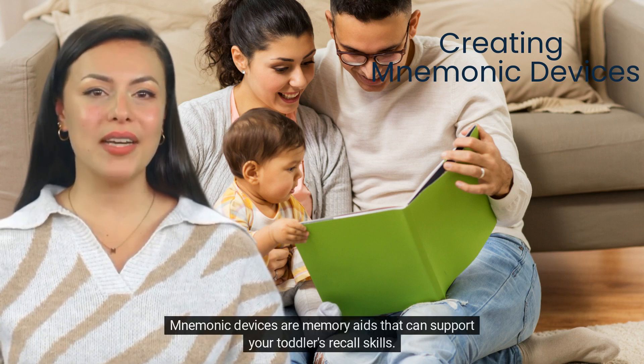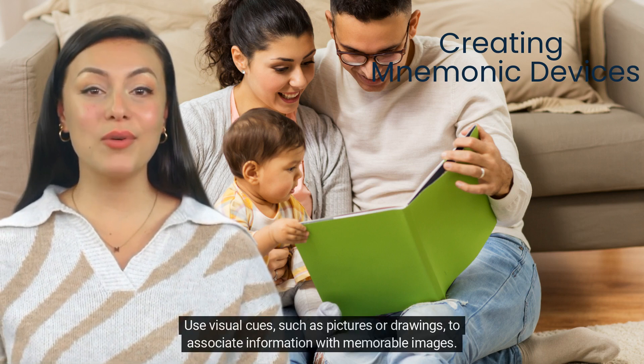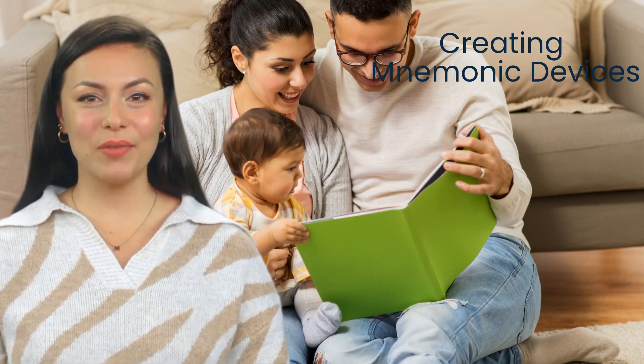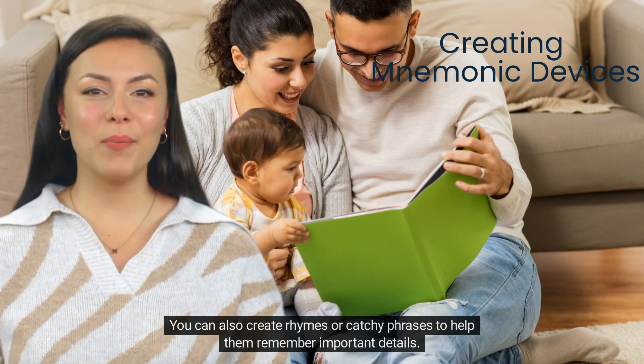Mnemonic devices are memory aids that can support your toddler's recall skills. Use visual cues, such as pictures or drawings, to associate information with memorable images. You can also create rhymes or catchy phrases to help them remember important details.